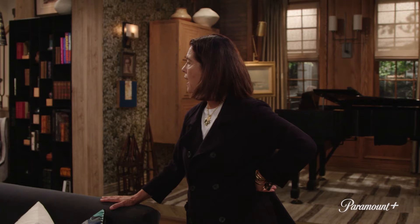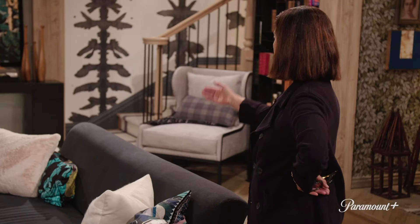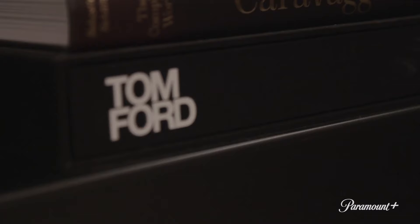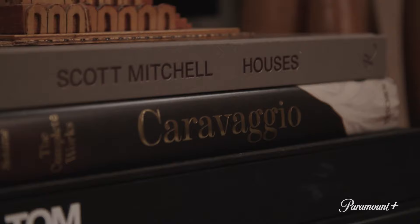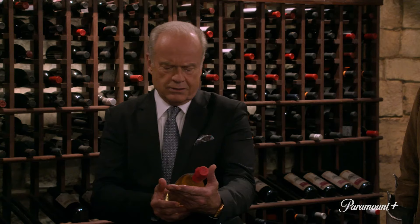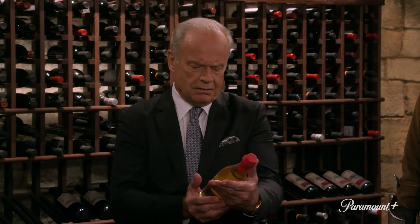If you've looked at the books, we call out Tom Ford because it's amazing. And Tom Ford is sitting with Caravaggio. So it shows the breadth of Frasier's interest and his sophistication. "It's a vintage Chateau Chien Blanc." "Well, I'll give you two some privacy."